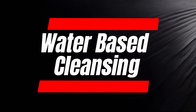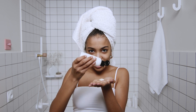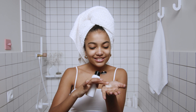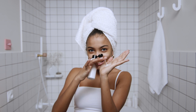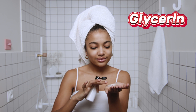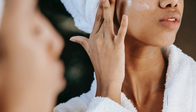Water-based cleansing: after the oil-based cleanse, the second step involves using a water-based cleanser. This cleanser is crucial for removing any remaining impurities, as well as the remnants of the oil-based cleanser. Water-based cleansers are generally formulated to be gentle on the skin and effectively remove water-soluble substances like sweat and environmental pollutants. Look for ingredients such as glycerin or hyaluronic acid, as they help maintain the skin's hydration levels and ensure a thorough cleansing process without over-drying the skin.